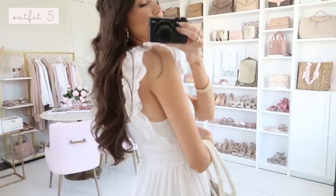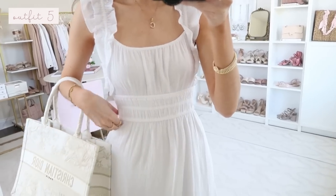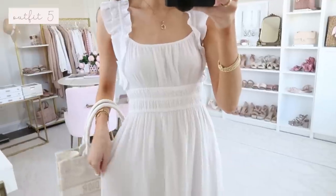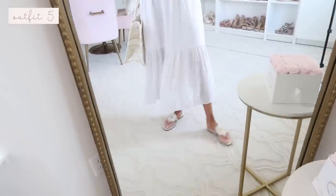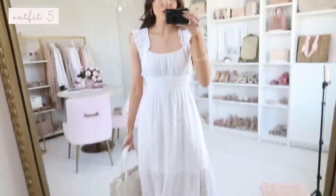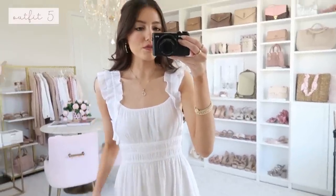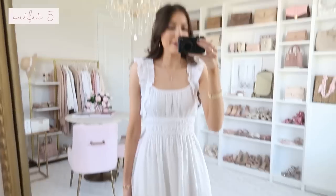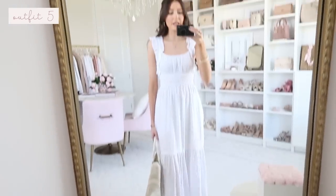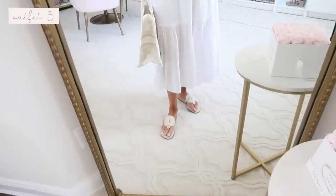The lining only goes to about mid-thigh and then it's sheer at the bottom. This could also double as a cover-up over your swim outfit — just throw it on to go to lunch after the pool or beach. This shoulder detail is very reminiscent of Yola Johnson tops and dresses, which are hundreds of dollars, but this is a fraction of the price. I styled it with thong sandals by Jack Rogers — one of the few thong sandals I find actually comfortable — and I have a discount code linked below.